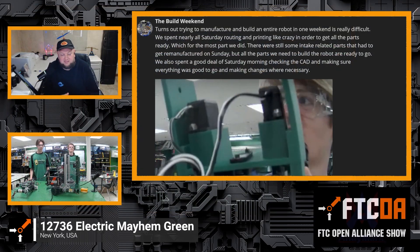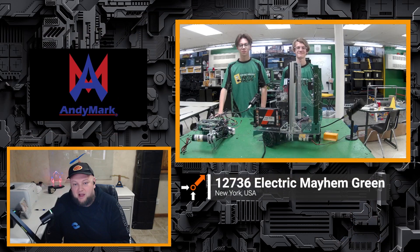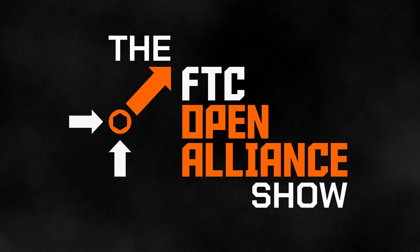12736, this is phenomenal progress. Thank you so much for sharing everything you've been doing so far. Make sure you go check out their Chief Delphi build blog — you can also find it on the FTC Open Alliance website. They're doing streams as well, so make sure you tune into all the great content they are making. Best of luck to you — it's going to be so cool to see your team compete and see that progress. We can't wait to see how you do, and good luck with the rest of your build.